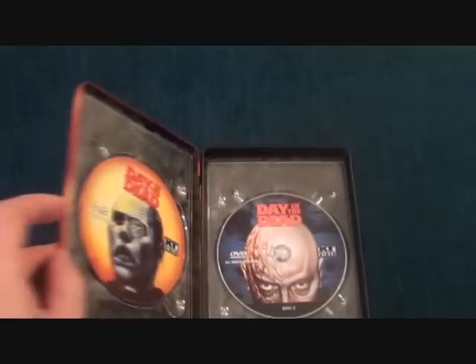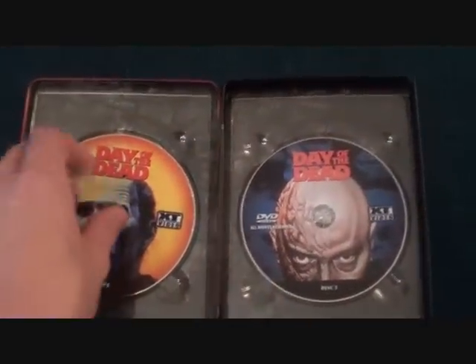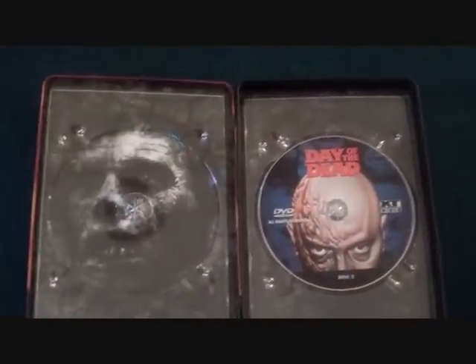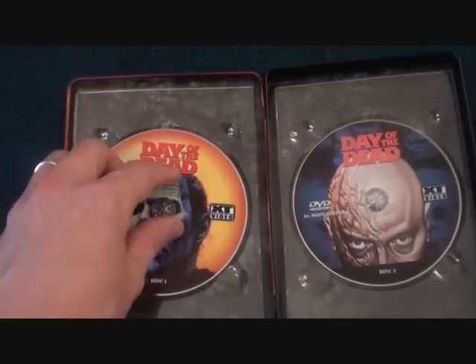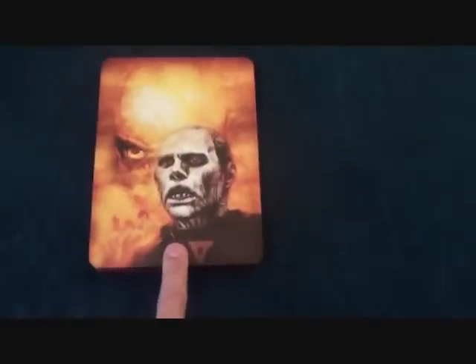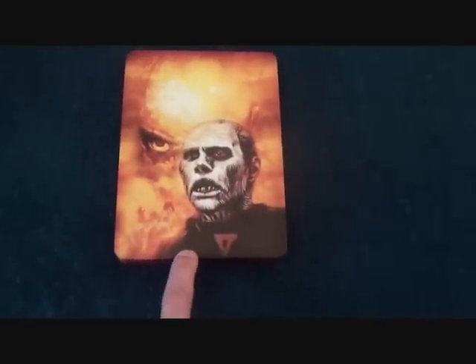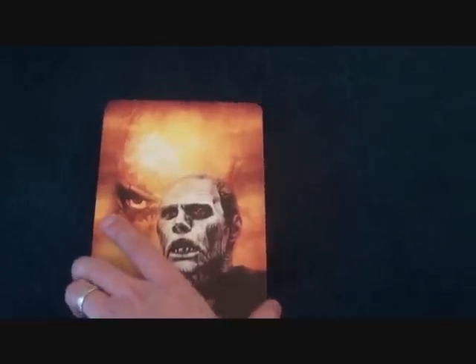If we open it up, it's quite thick and you've got your two discs. Behind one of the discs there's a bit of artwork — there's Bub! Really cool edition and I'd highly recommend it to anyone. You can pick this up for about twenty to twenty-five pounds.